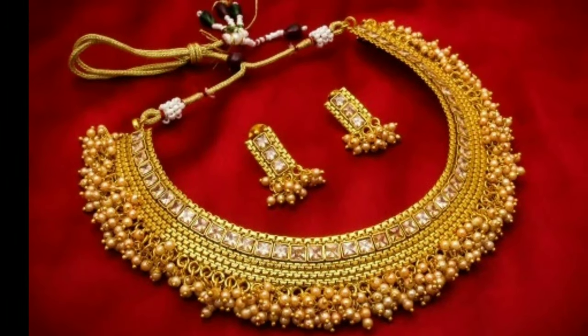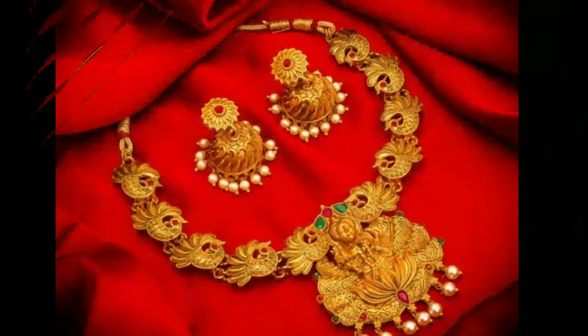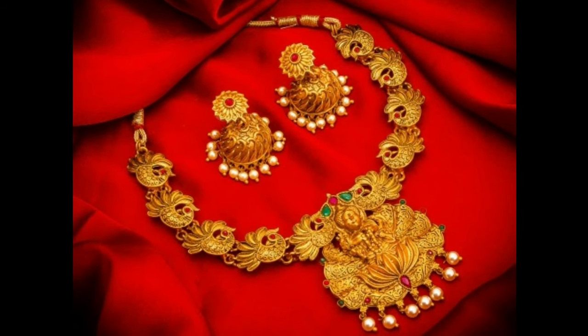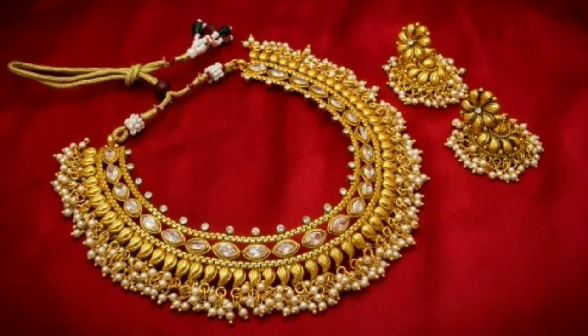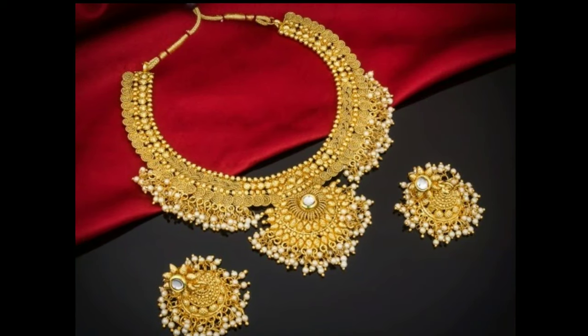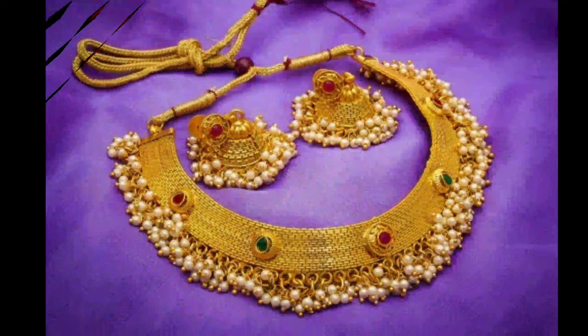However, during the Bronze Age period, things changed and necklaces were made from metallic materials. The art of making this accessory evolved in ancient times. Our gorgeous necklaces come in different designs, colors, materials, and sizes.